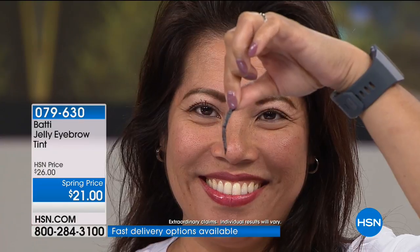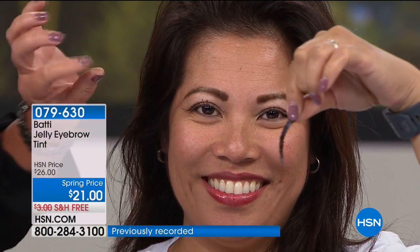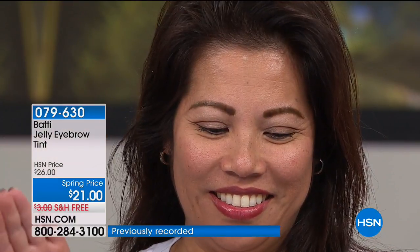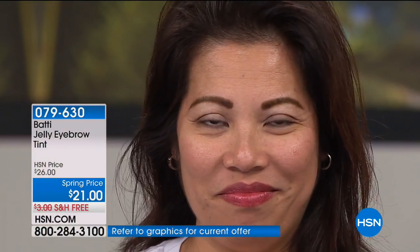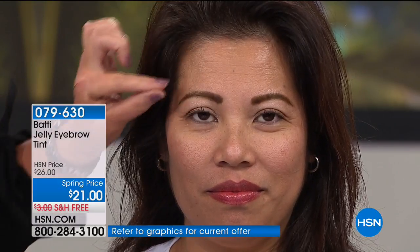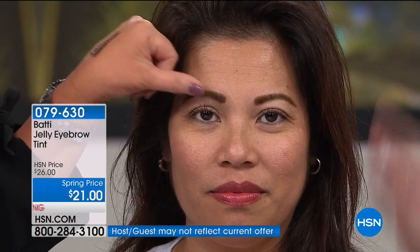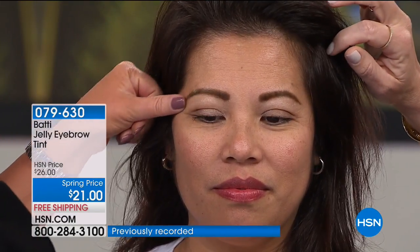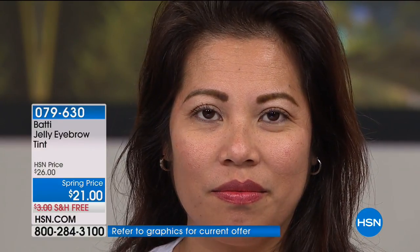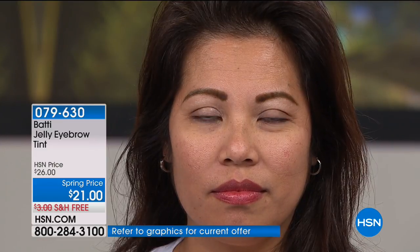It absolutely does not take off any lashes. It's not pulling. It's a gel natural botanical extract technology that attaches to the skin and the brow. You let it dry, peel it off, and reveal the perfect brow. She is actually using the dark brown. There are only two shades: natural, which is for really light brows and blondes, and dark brown for everyone else.